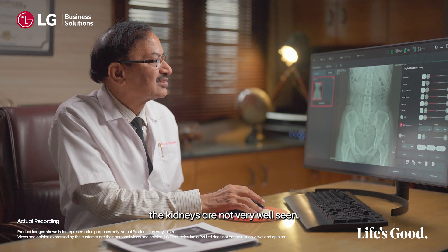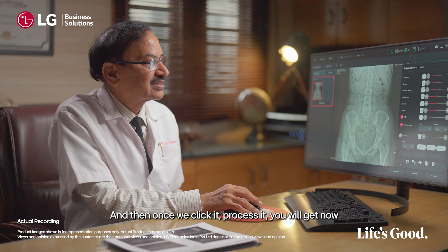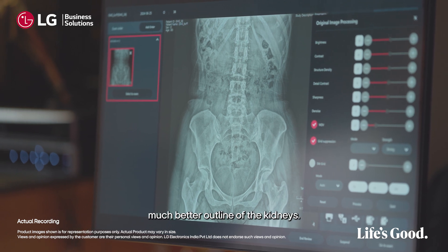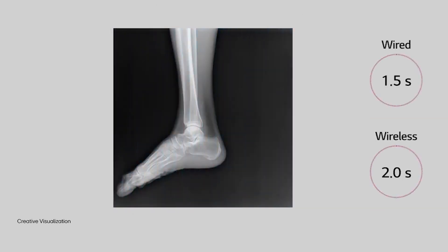You can see that the kidneys are not very well seen. So what we will do is use the WDME feature in the system, and then once we click it and process it, you will get a much better outline on the kidneys. The image reconstruction is very fast — it does take 2-3 seconds to show the display of the image.